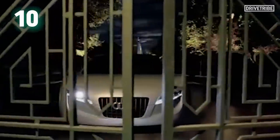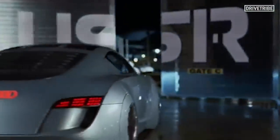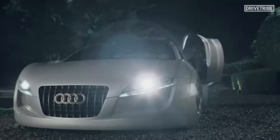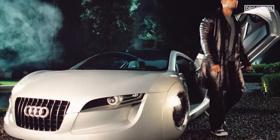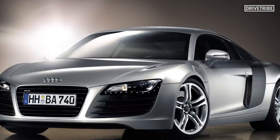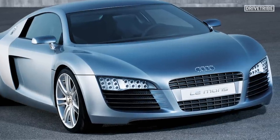Number 10: the Audi RSQ from iRobot. Detective Spooner's futuristic Audi featured prominently in 2004's iRobot, and it's best remembered for having awesome spherical wheels, enabling it to crab from side to side — very useful for smooth lane changes and for shaking evil motorbots off your car. The coolest thing about the RSQ? It bears an uncanny resemblance to the Gen 1 Audi R8, even though the movie predates the R8 by 2 years. That's because both were based on the Audi Le Mans Quattro, a concept car debuted in 2003.